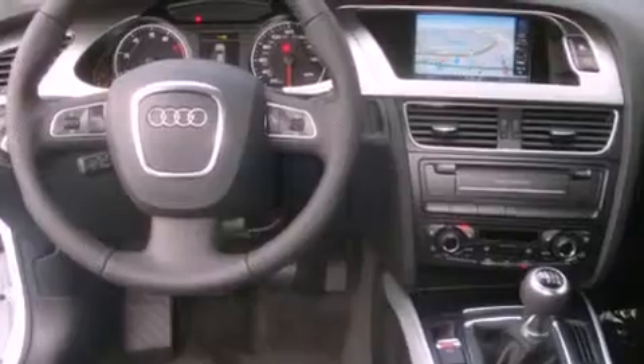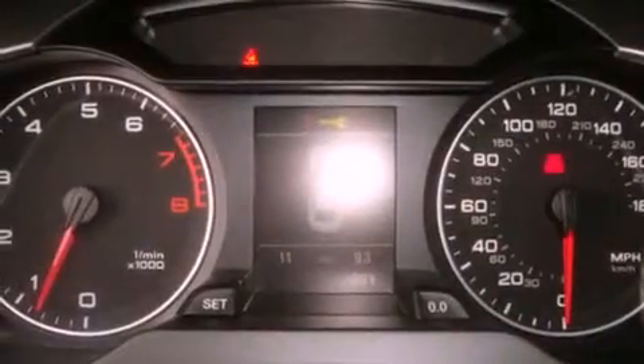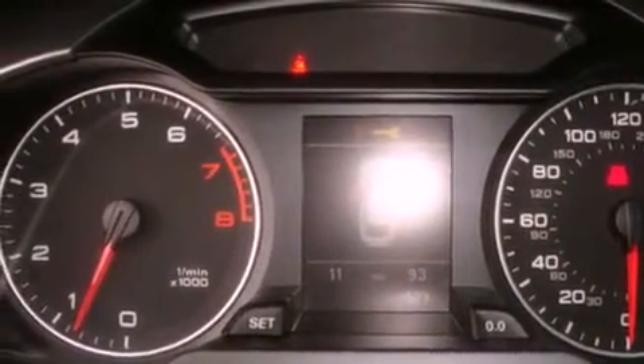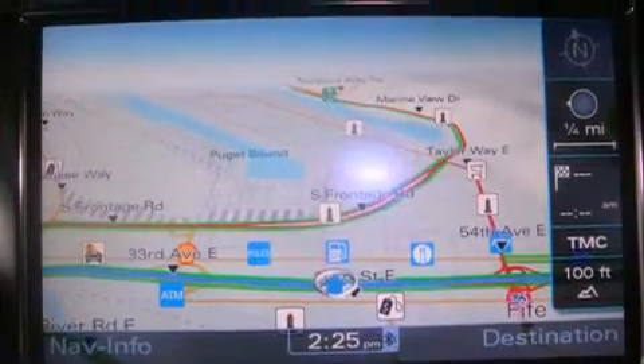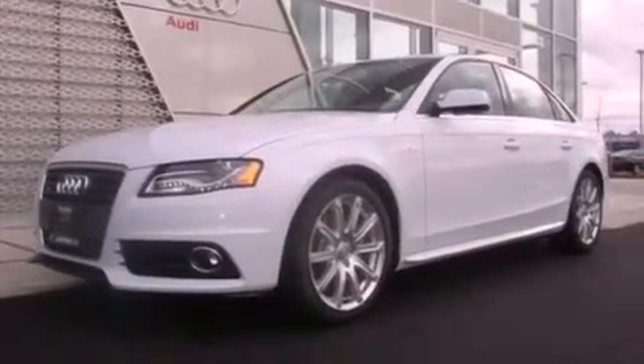Traction control and stability control systems, air conditioning with automatic climate control, cruise control, leather seats, a security system, fog lamps, an anti-lock braking system, a passenger side airbag, and steering wheel mounted controls.